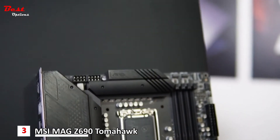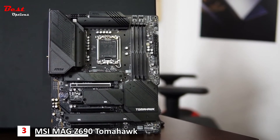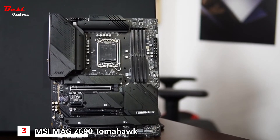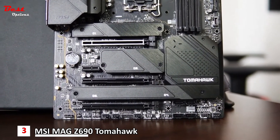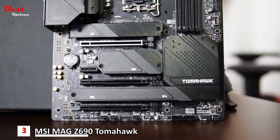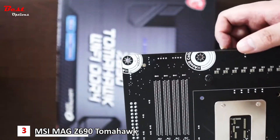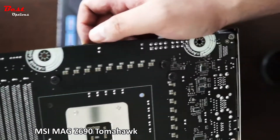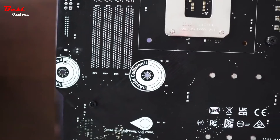Here we can see two 8-pin CPU power connectors, DDR4 memory slots, and a lot of fan headers. You can see four M.2 slots. Interestingly on the back, there are warning labels to avoid collision when mounting this in a case.